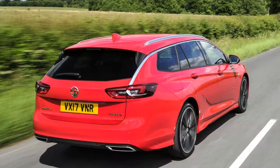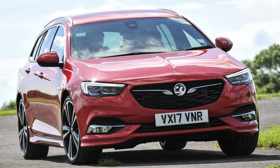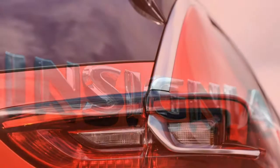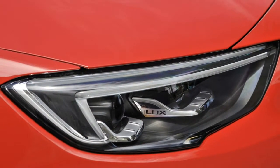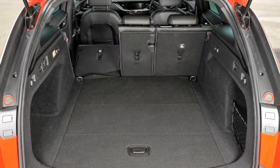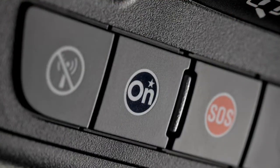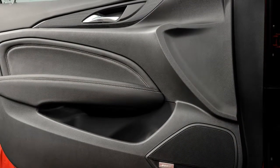Gearbox options: 6-speed manual gearboxes are standard fit on all engines except the 170hp 2.0-litre diesel and the 260hp 2.0-litre petrol, which come with an 8-speed automatic transmission only. The 8-speed auto is also available as a cost option on the 136hp 1.6-litre diesel. The manual is light and easy to use, but feels soft and sludgy when switching between ratios — nowhere near as precise as the manual transmission in a Mazda 6 wagon or Ford Mondeo estate. We only had a brief go in the 8-speed automatic, but can report it shifts gears smoothly and responds to down changes with reasonable speed. There are no paddles on the wheel, just the central selector.